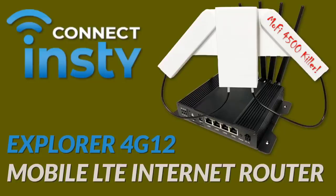The InstiConnect internet system is an LTE modem, Wi-Fi router, and antenna all-in-one. It's going to shake up the market for mobile internet solutions. Let me show you why.